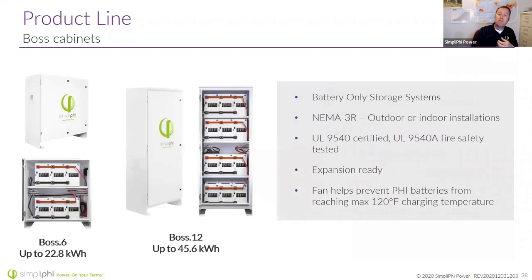We also have the Boss cabinet — essentially the same cabinet but we took out the inverter and added six more batteries. And there's also the Boss Six cabinet, which is a half-size version. These are great — it's really easy to add battery heating pads in them. There's a nice terminal block to run out to a piece of equipment like an inverter or charge controller. They're outdoor rated, but I've also seen them done indoors just to keep things looking nice in a garage.